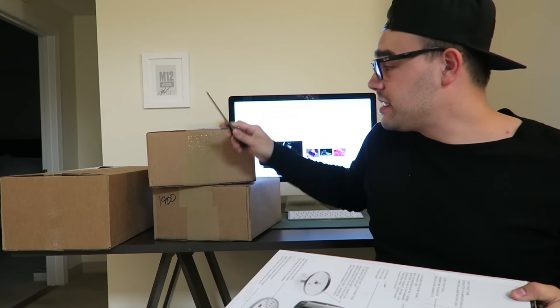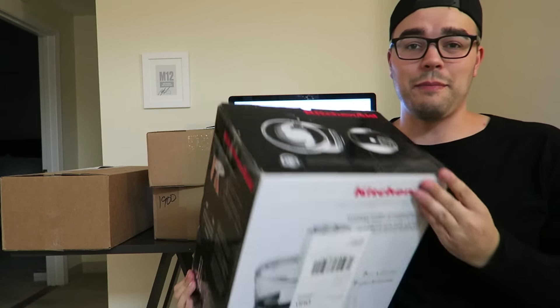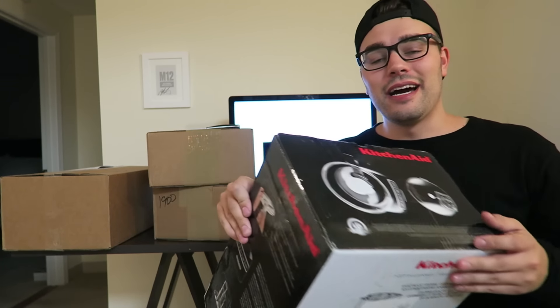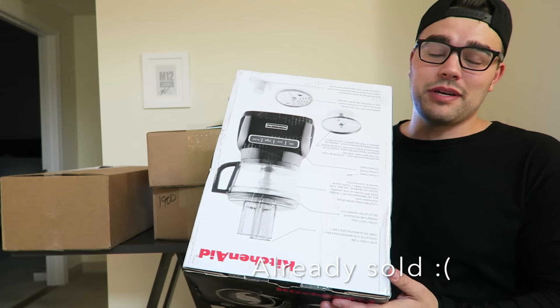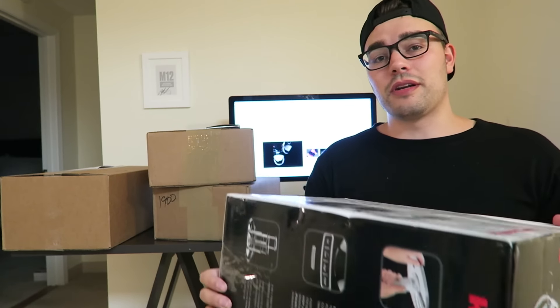These two boxes are from Adidas. Before I get into those — I bought a KitchenAid mixer on eBay, they sent me one, I'm using it and I love it. But I came back to my apartment and there's another one here. I reached out to the company and they didn't reply, and I know Mother's Day is coming up. So if you guys want to buy this KitchenAid mixer, just hit me up on email — I'll sell it to you under retail.